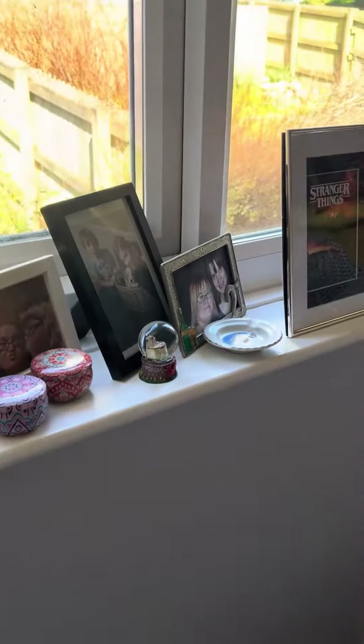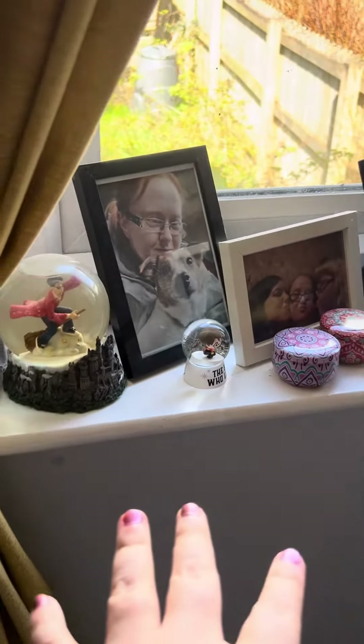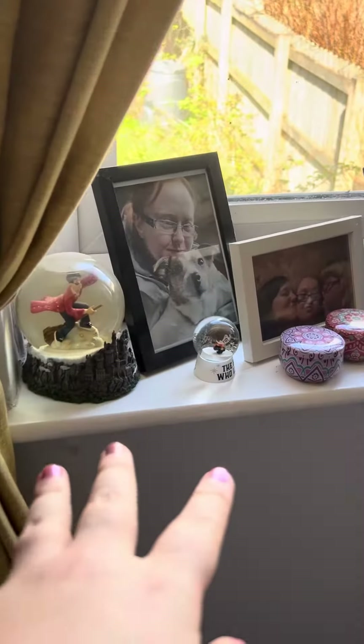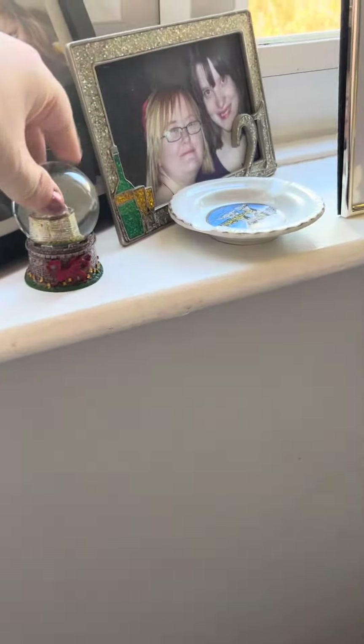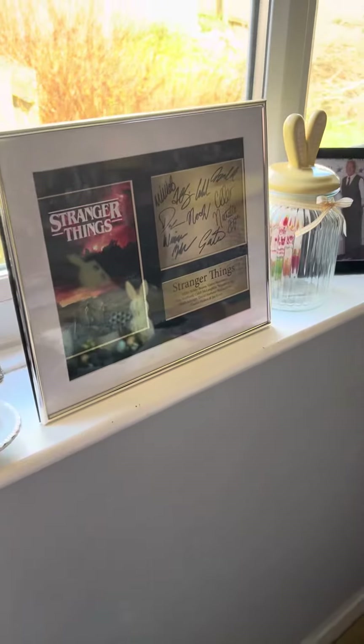Good afternoon. I'm going to show you a few bits I got on my windowsill. I got a few pictures, I got snow globes you can see — two Harry Potters and a castle from Cardiff, and I also got a Stranger Things.